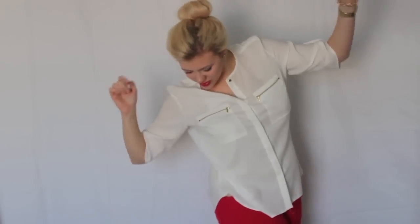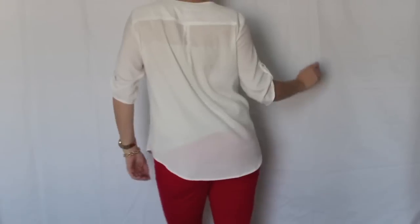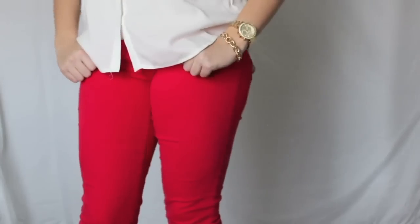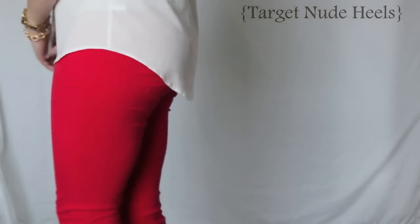Hot Stuff might be my favorite outfit. This is for the girl that has a really hot date and wants to dress up but kind of keep it casual. I've paired this really pretty white blouse from New York and Company — I love it because it has gold detailing and a zipper detail — with these really bright red jeans from American Eagle. And of course you've got to have heels because you're going on a date, so a pair of really nice nude pumps.